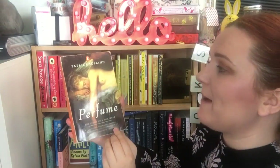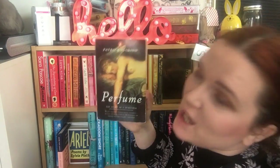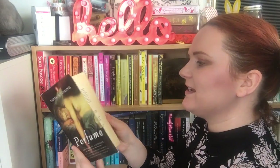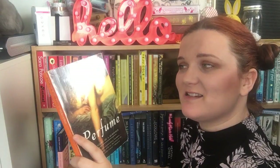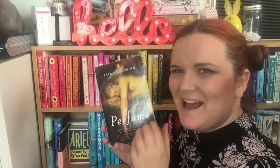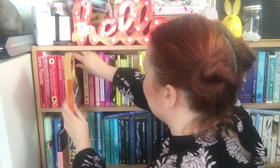The next book is Perfume by Patrick Süskind. This was given to me by my friend Bod, who is part of my online book club. He lent it to me and said it's amazing — somebody else also gave me a copy which I think I've put into storage. I believe it's about a murderer who murders women and makes perfume out of their bodies. It sounds like it's going to be great but chilling.